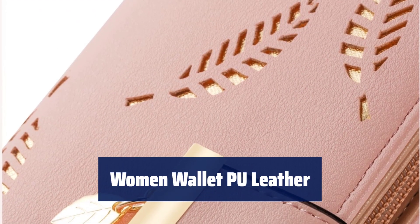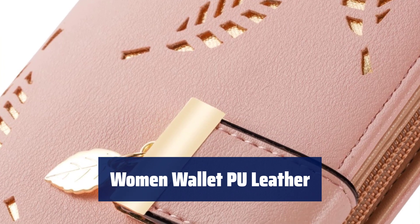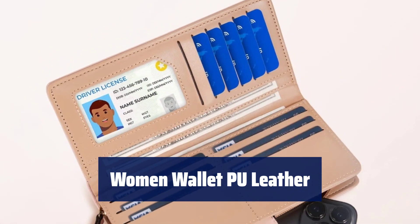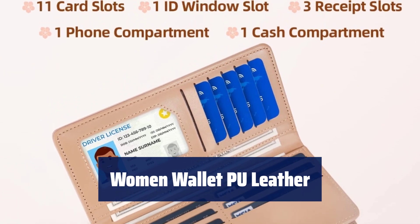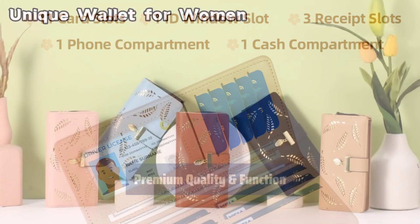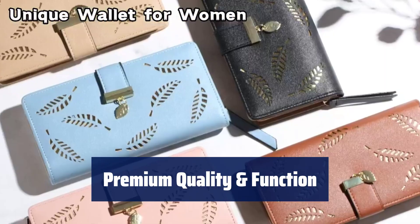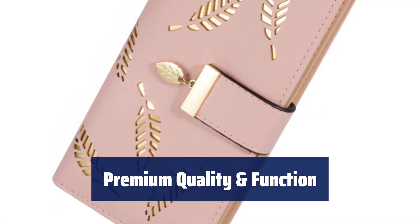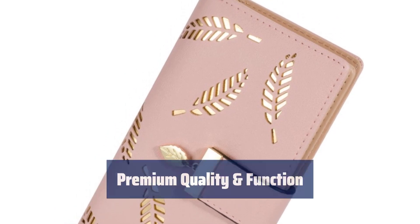Number 3. With 11 card slots, 1 ID window slot, 3 receipt slots, and more, this women's wallet has a large capacity to keep your things organized, perfect for holding all your outdoor necessaries. Made of premium PU leather, this wallet is comfortable to the touch and has plenty of room for all your essentials, like paper money, credit cards, coins, and more.